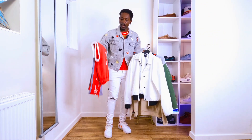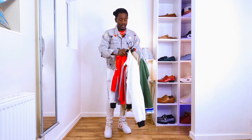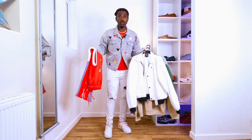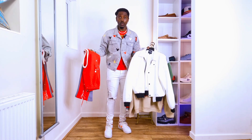Hi guys, I hope you're doing well. Today's video we are going to be styling these joggers with the bomber jacket, again with the sweatshirt, and with the hoodie. I can't wait to show you how they're gonna look. In case you have these joggers, you can style them with these kinds of items.